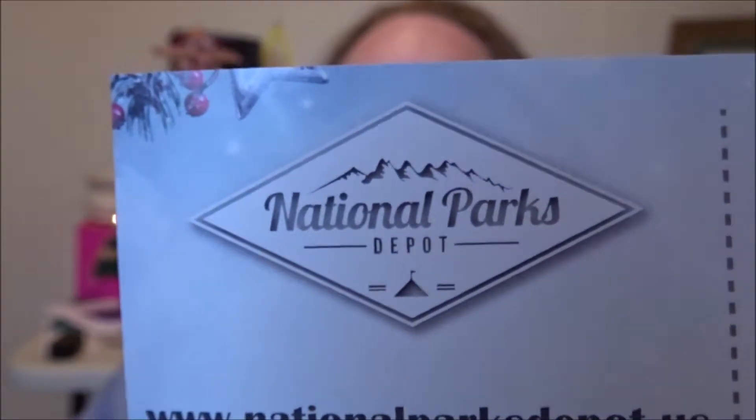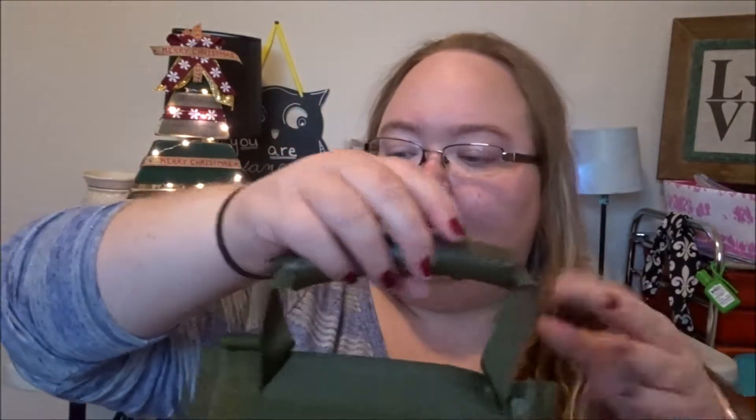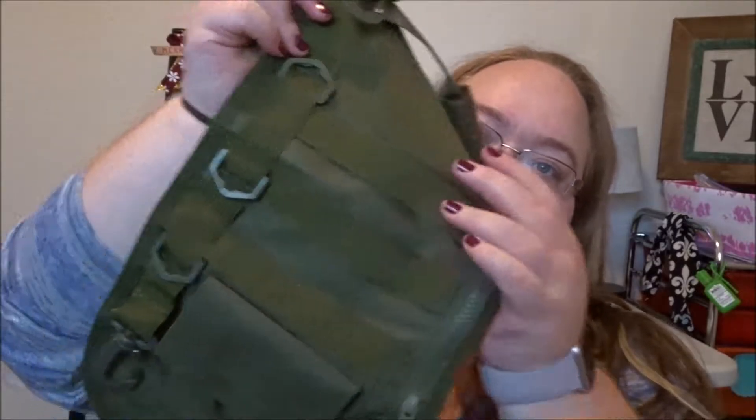I ordered it from the National Parks Department. I actually saw the advertisement on Facebook and thought it'd be a great gift for Jonathan. It's army green and it's got all kinds of little doohickey things — pockets, zippers, and stuff to hold boy things.